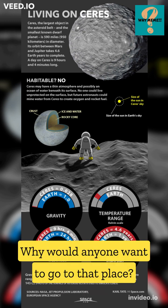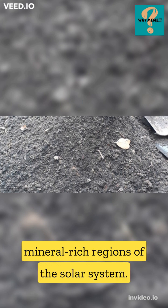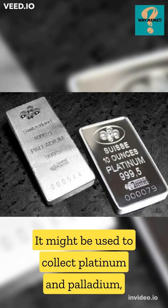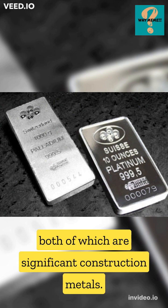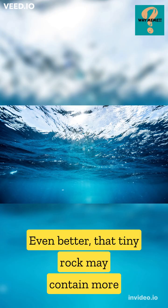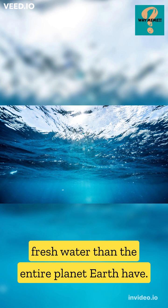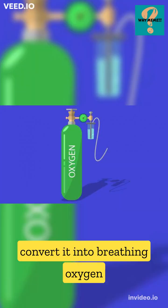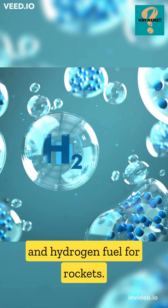Why would anyone want to go to that place? Ceres is located in one of the most mineral-rich regions of the solar system. It might be used to collect platinum and palladium, both of which are significant construction metals. Even better, that tiny rock may contain more fresh water than the entire planet Earth. Colonists could take that water and convert it into breathing oxygen and hydrogen fuel for rockets.